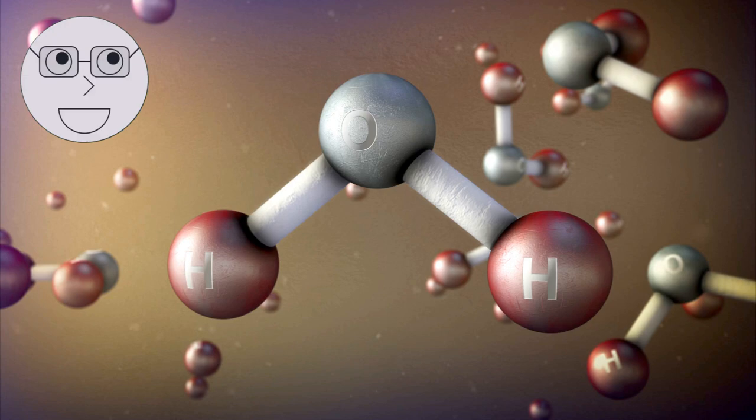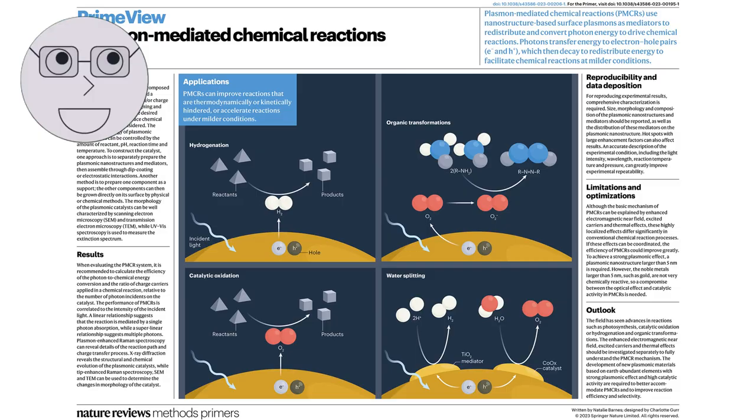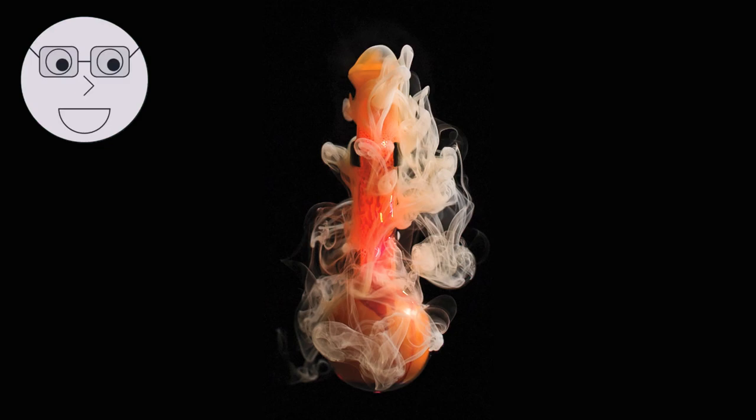Atoms are the building blocks of matter. They consist of a nucleus, which contains protons and neutrons, and electrons that orbit the nucleus. When atoms combine, they form molecules. Molecules can be simple, like water, or complex, like proteins. Chemical reactions occur when molecules interact with each other, breaking and forming new bonds. In the case of explosives, these chemical reactions release a tremendous amount of energy in a very short amount of time, resulting in an explosion.